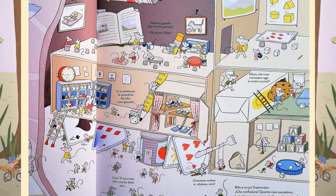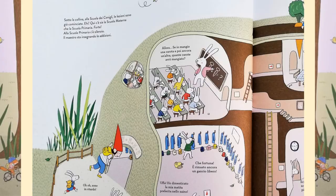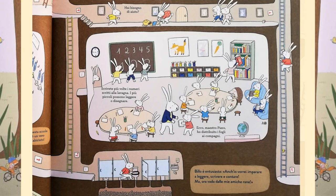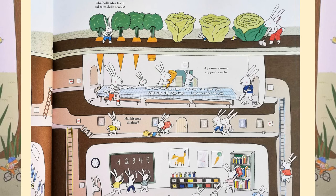I wonder what is going on in the rabbit nursery. Underneath the hill, it's the rabbit school and the lessons have already started. Here, there's nursery and primary school. Wow, that is cool! In the primary school, there's silence. The teacher is teaching them addition. Can you see all the little rabbits working hard and helping each other? They've got so many tunnels in this school. Billo is enthusiastic. I want to learn to read, write and count. But now I'm going to see my friends the frogs.